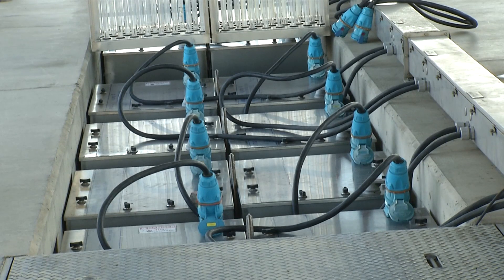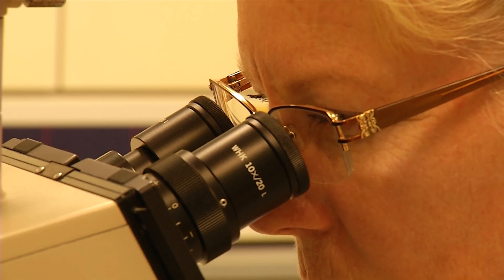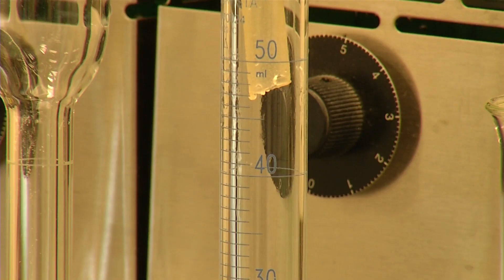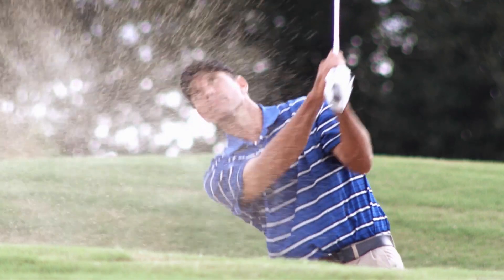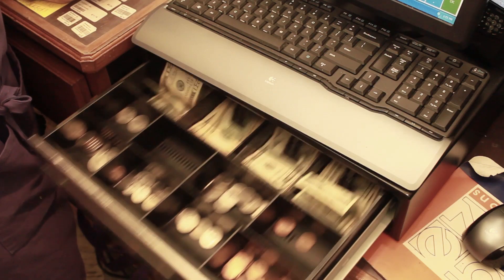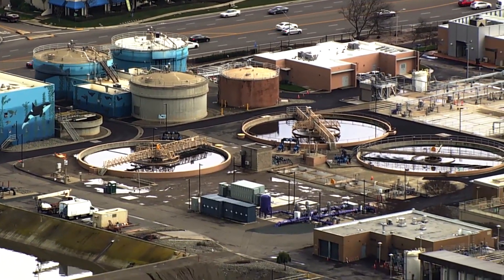After the UV disinfection process and addition of sodium hypochlorite, the recycled water is sampled and analyzed to verify that it has been adequately treated, meets state regulations and is safe for use for irrigation and fire protection. Recycled water produced at the plant is used to irrigate parks, golf courses and landscaping as well as to provide fire protection for airport hangars and some Livermore businesses. The Livermore Water Reclamation Plant supplies an average of 1.8 million gallons per day of recycled water.